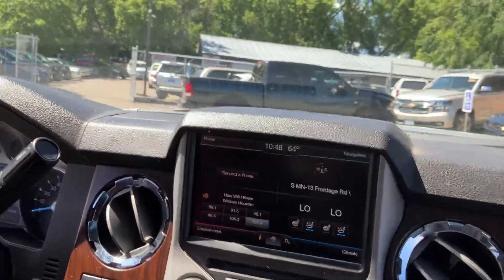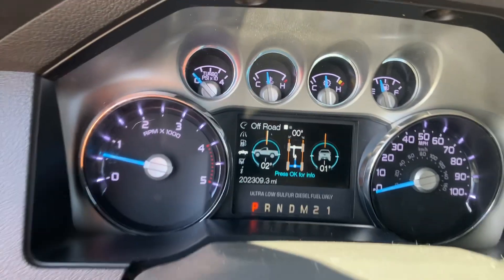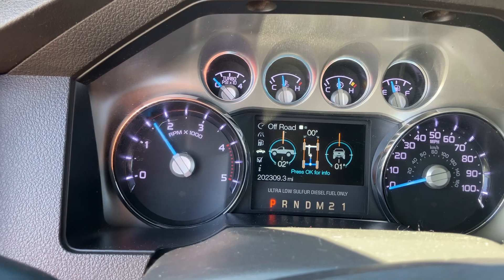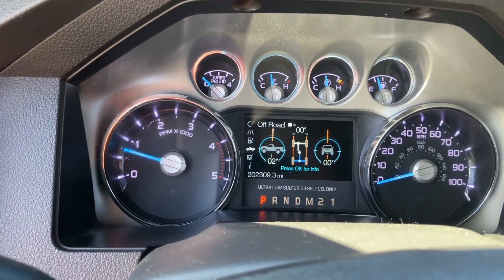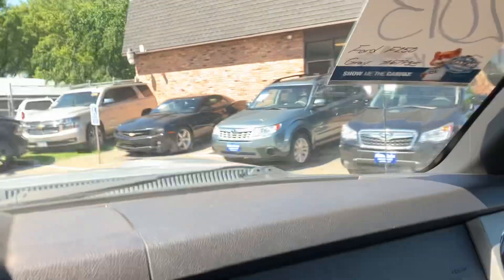Let me show you the cluster of the vehicle real quick. By the way, you do have steering audio controls. No check engine, no airbag, no TPMS — nothing. Vehicle starts right up, no issues. Clean running diesel. 202,309 are the exact miles. Automatic windows. It does have Sony sound — there it is on the tweeter. That's why it sounds so good.